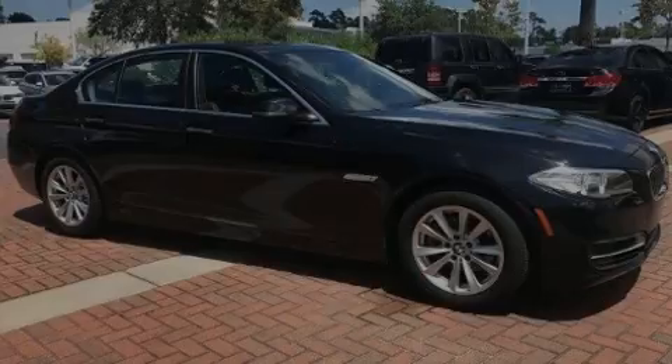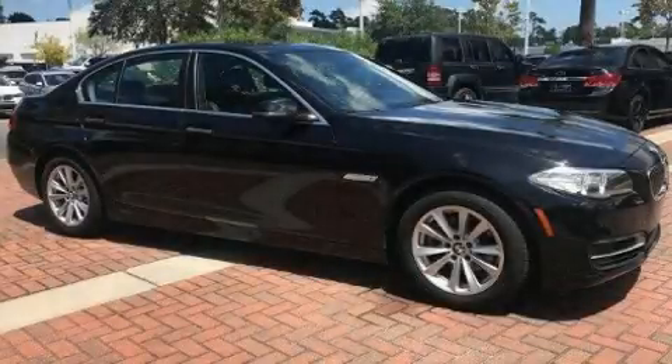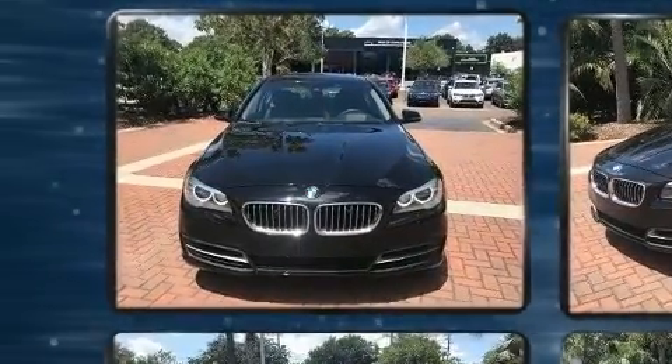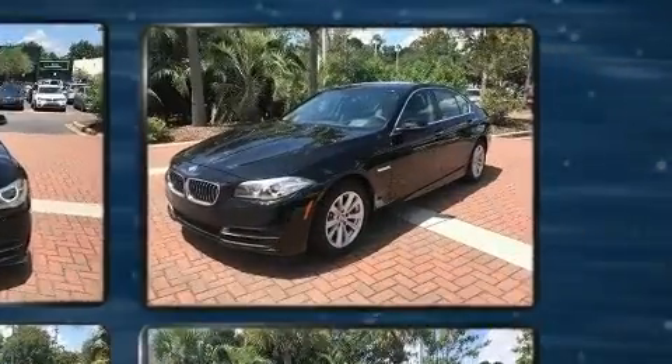Familiarize yourself with the 2014 BMW 528i. With less than 30,000 miles on the odometer, this 4-door sedan prioritizes comfort, safety, and convenience.